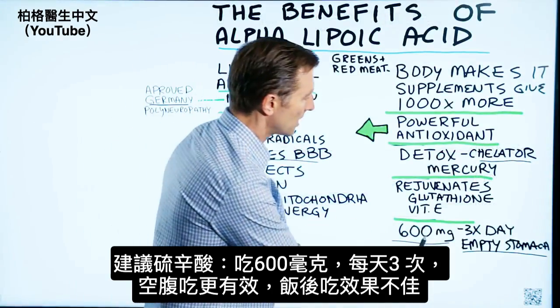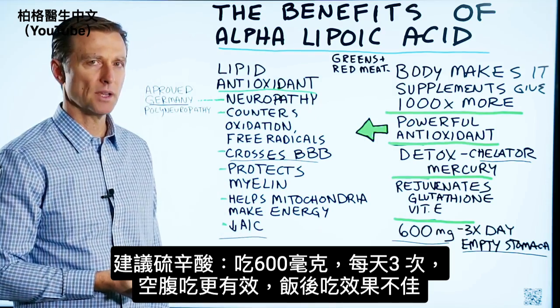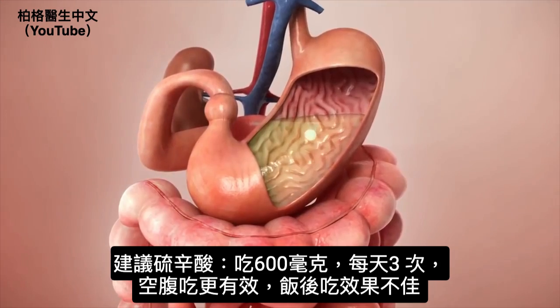If you're going to take it, I recommend taking 600 milligrams three times a day. Don't take it with meals — take it on an empty stomach. It'll work a lot better because it competes with food.